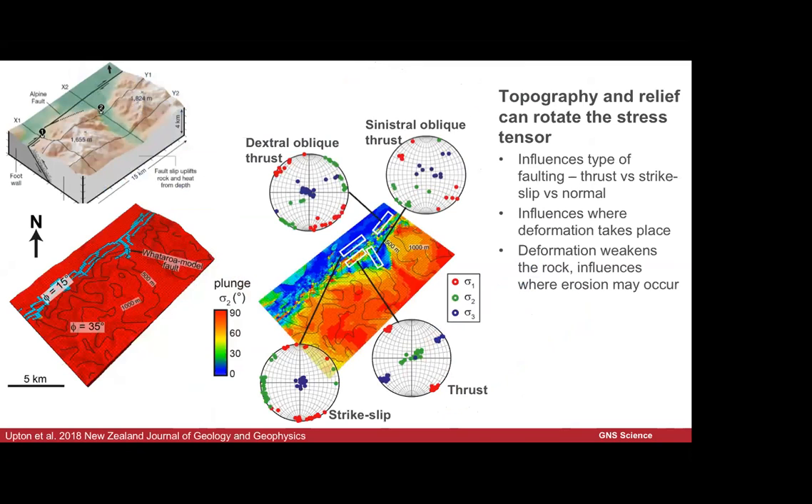In the same region, we're looking at how topography is influencing the structure and where deformation is taking place. With the current oblique strike-slip motion on the Alpine Fault, does the topography influence where faulting actually takes place in the near surface? It turns out it does — it rotates the stress tensor and changes the stresses. We end up having a strike-slip fault, then a thrust fault, then another strike-slip fault, and they're positioned as they are because that valley is there.